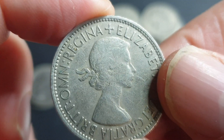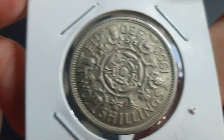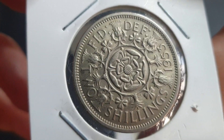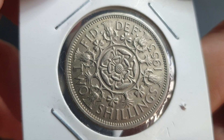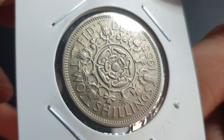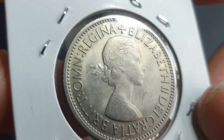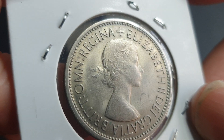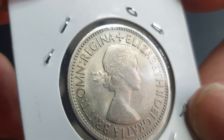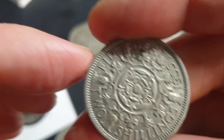In circulated fine condition the 1953 is worth about a dollar, but in uncirculated condition you're probably talking about ten to twenty dollars. You might be lucky and get one for five to ten dollars, which would be a good catch, but they're harder to find in uncirculated condition — someone may have kept it but over time it could have got damaged.